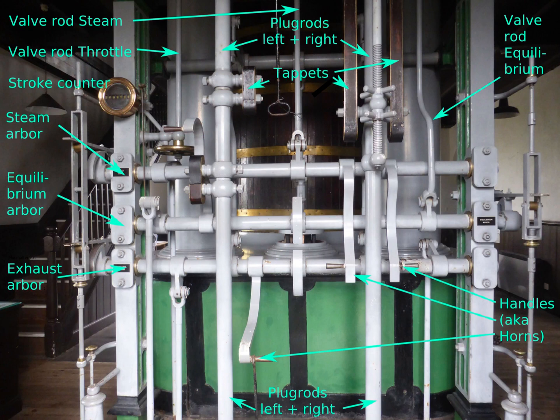Now back to the valve gear — I have labeled some of the important elements. In automatic mode, the plug rods will go up and down, so the tappets will strike the handles. This will turn the arbors and actuate the valve rods. Please stop your player to read the labels if you need.